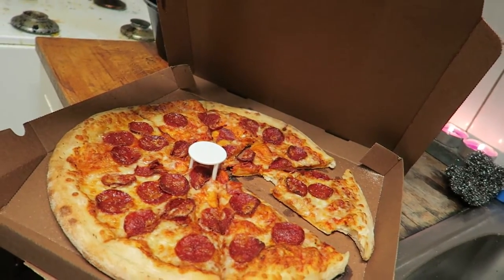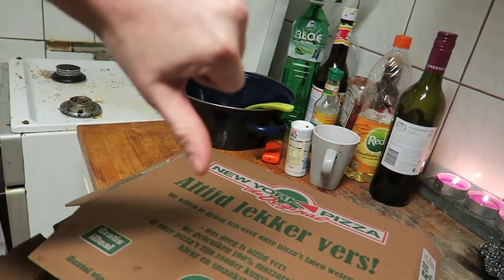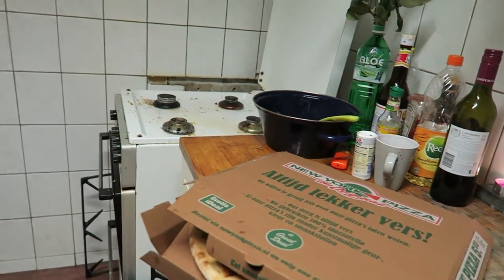15 euros for that — I think that's a little bit expensive, to tell you the truth. It took like an hour to get here and it's cold. Didn't like it. Nope. New York pizza — oh no.